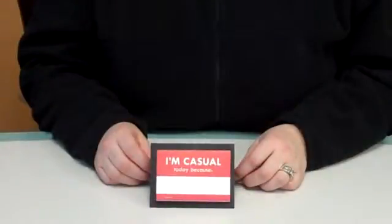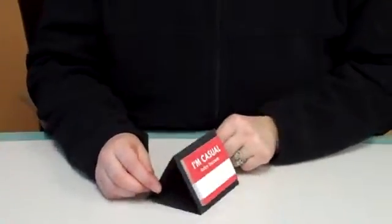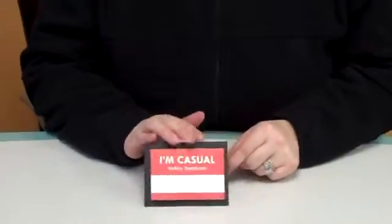Hi, it's Kimberly and today we're going to talk about the I Earned a Casual Day sticker set. Each Casual Day sticker set has 25 adhesive badges. The nice holder is able to sit right on the manager's desk for easy, low cost recognition.